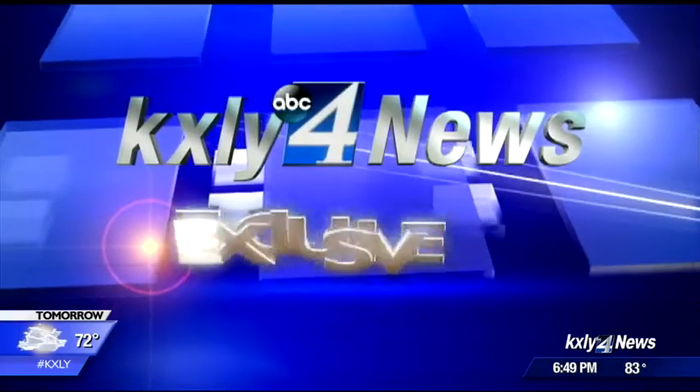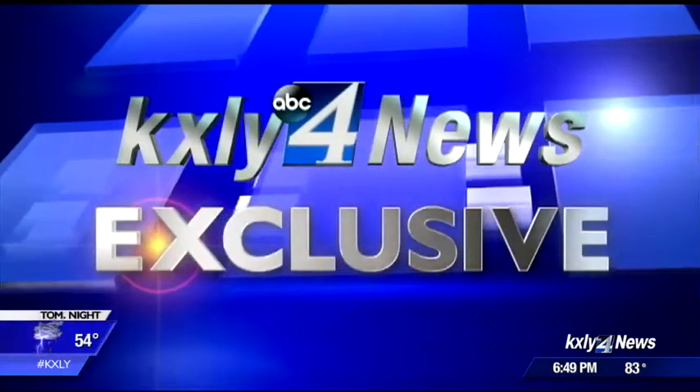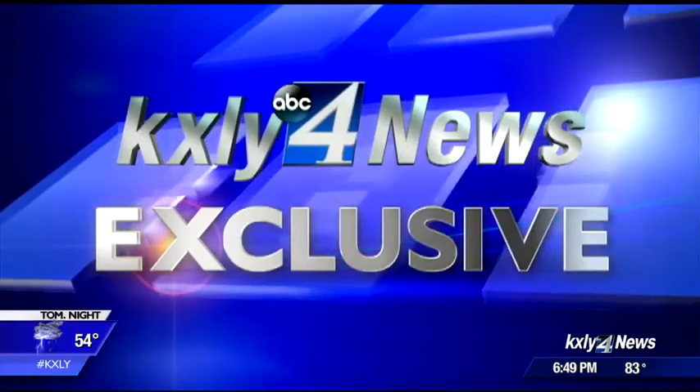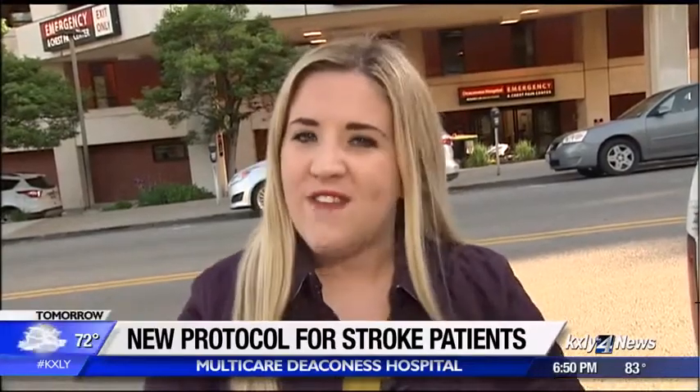KXY4's Caroline Flynn working for you with an exclusive look at Deaconess Medical Care's new protocol for stroke patients. MultiCare Deaconess is the only hospital in our area cutting out a few steps in their protocol for when a stroke patient arrives. Now these steps aren't anything crazy and they certainly aren't extreme, but they cut down on time, and when it comes to a stroke, even a minute can make a tremendous difference.